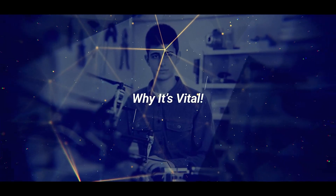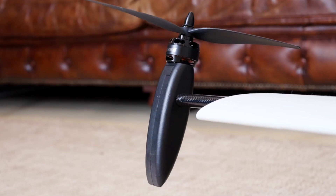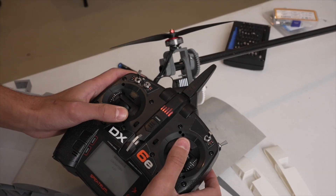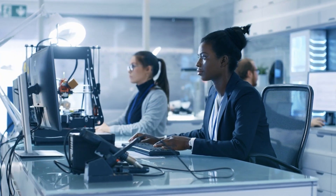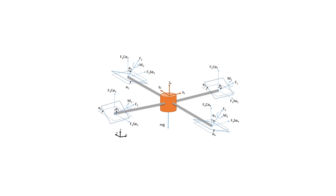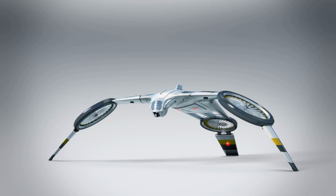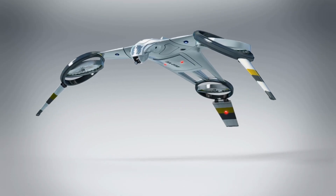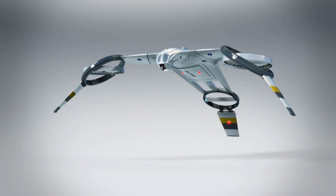Why should anyone outside the drone world care about Taylor's seventh prototype? The answer comes down to three breakthroughs. First, his tilt rotor mechanism leveraging 3D printed parts solves a core inefficiency of VTOL flight — no wasted motors, no excess drag. Instead, every rotor contributes across both takeoff and cruising, squeezing every ounce of power out of limited batteries. That's not just an upgrade; it's a shift in what small drones can achieve when energy is scarce and endurance is everything.